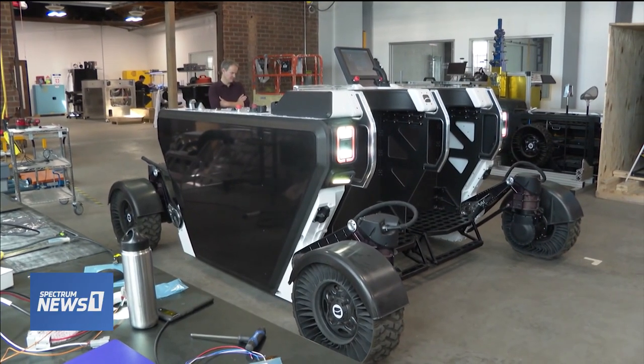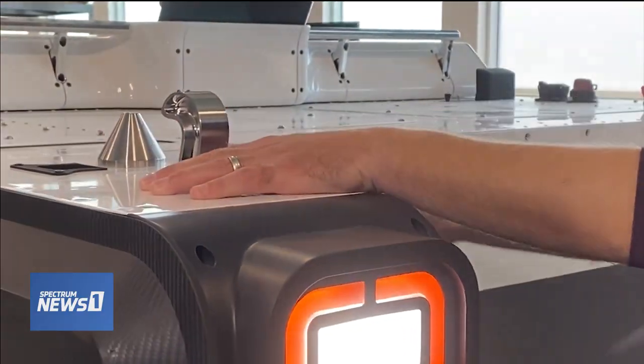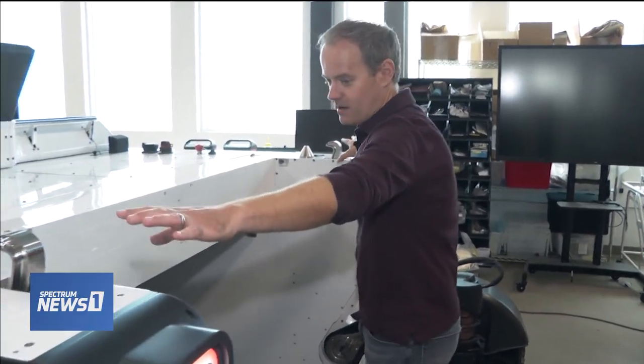So we developed a lunar rover called FLEX, or Flexible Logistics and Exploration, that can carry not only astronauts across the moon's surface, but also plenty of cargo.